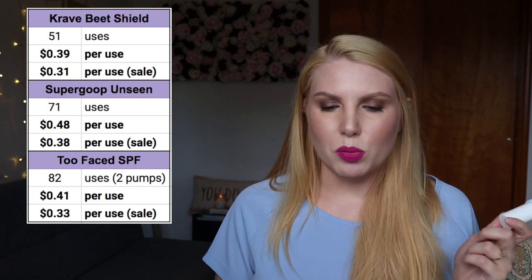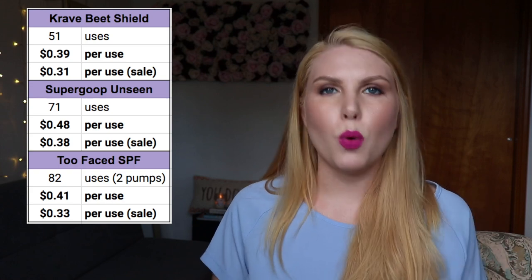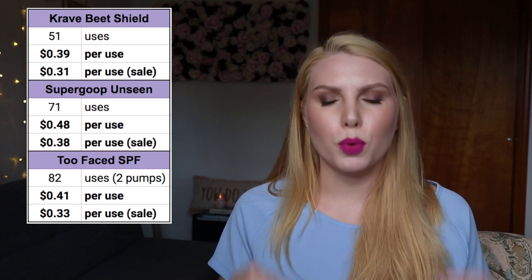Even on sale for 20% off, all three are still above 30 cents per use. I do understand SPF is important and I have no problem paying more if it's a good product — if it actually protects my skin, doesn't make me too greasy, and works well with makeup. I'm always on the lookout for a really affordable, good-value SPF. Even so, these are still products I would purchase again because they provide real value in protecting my skin.